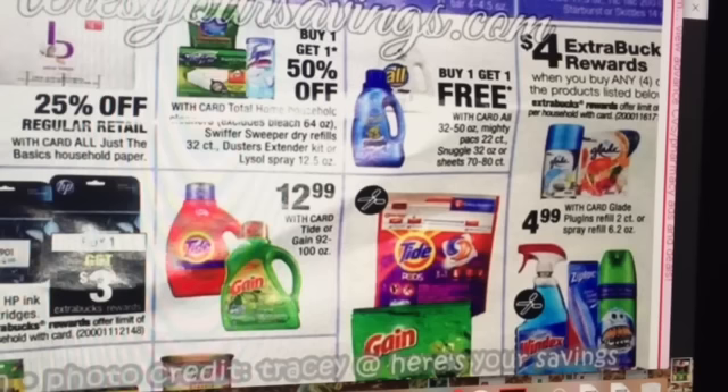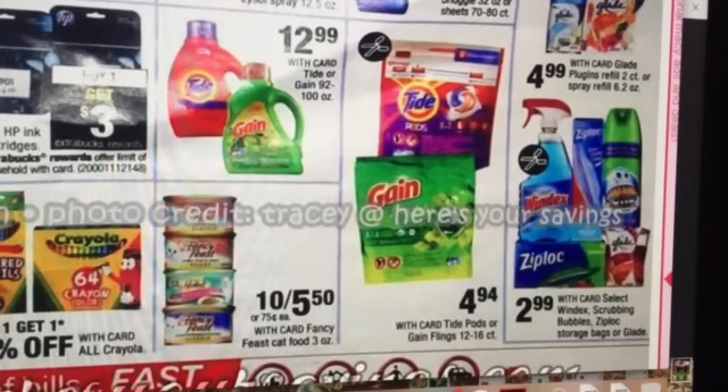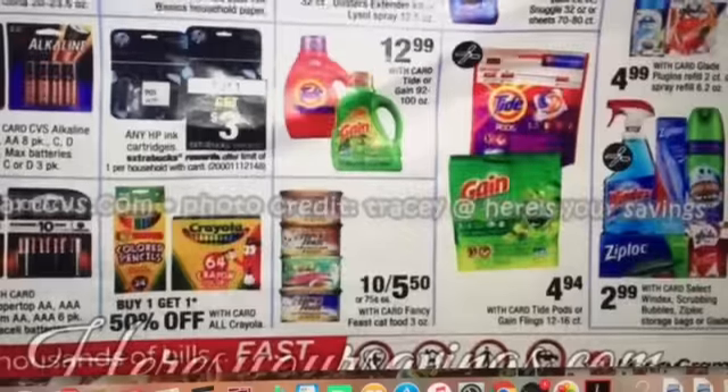Purchase any four of these products and you get a $4 extra buck reward. It looks like the Scrubbing Bubbles, Windex, and things like that are priced at $2.99. I know we have a printable coupon and we're going to get some manufacturer coupons this week as well, so we'll see what kind of deals we can put together with that.